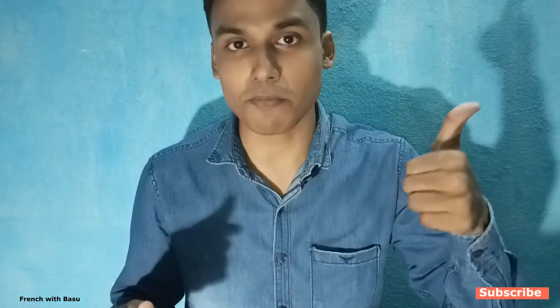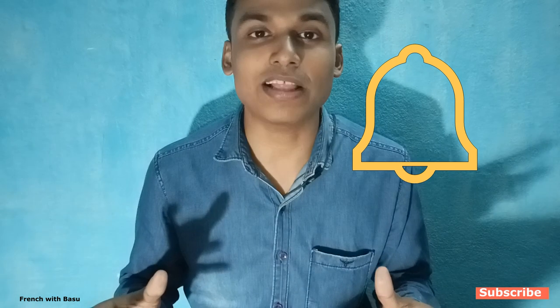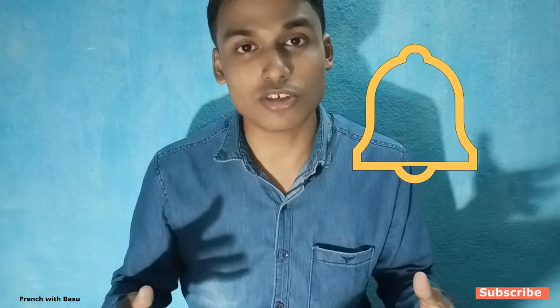Hello and welcome back, hope you are doing well. Today we will talk about some ways how to find out if a noun is masculine or feminine in French. If you have not subscribed yet to my channel, please subscribe and press a thumbs up and share my videos with your friends. If you subscribe you will get the notifications of my upcoming videos.